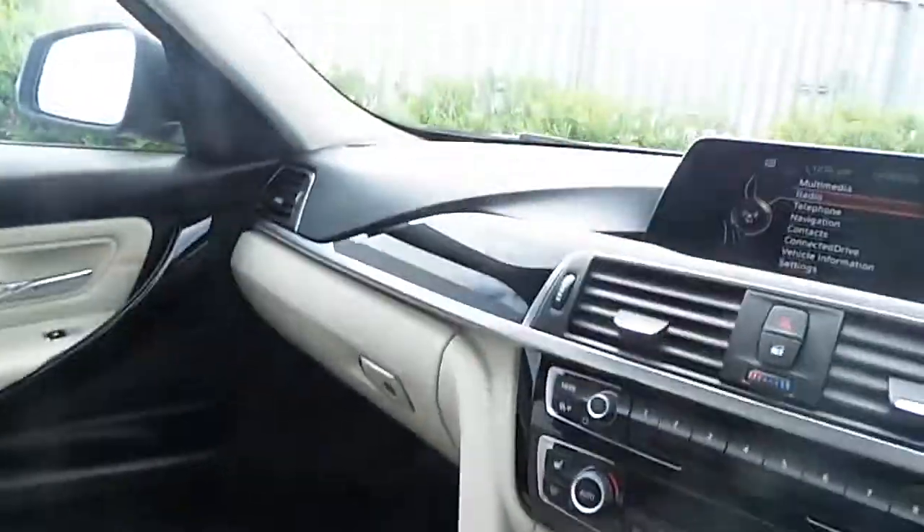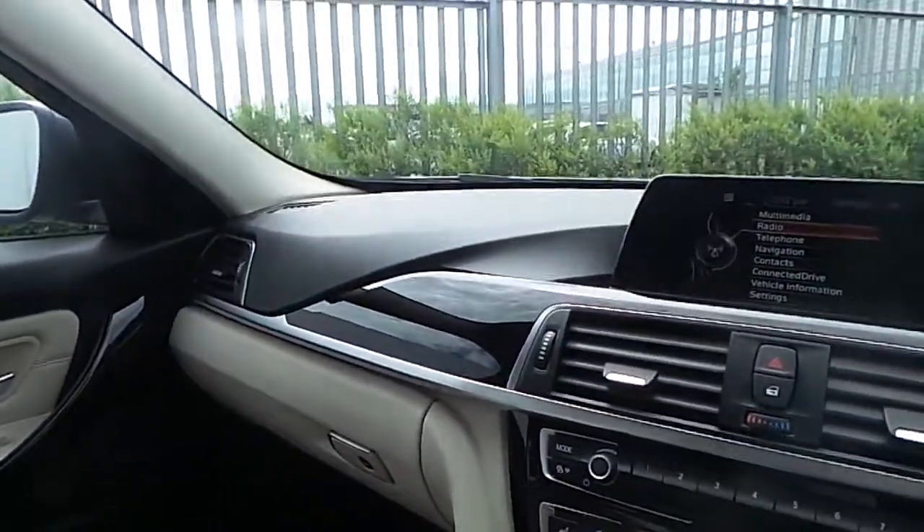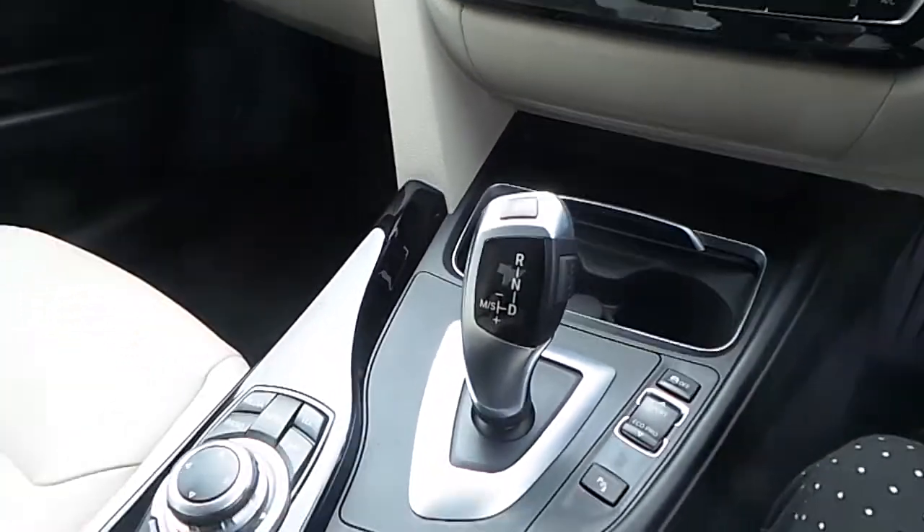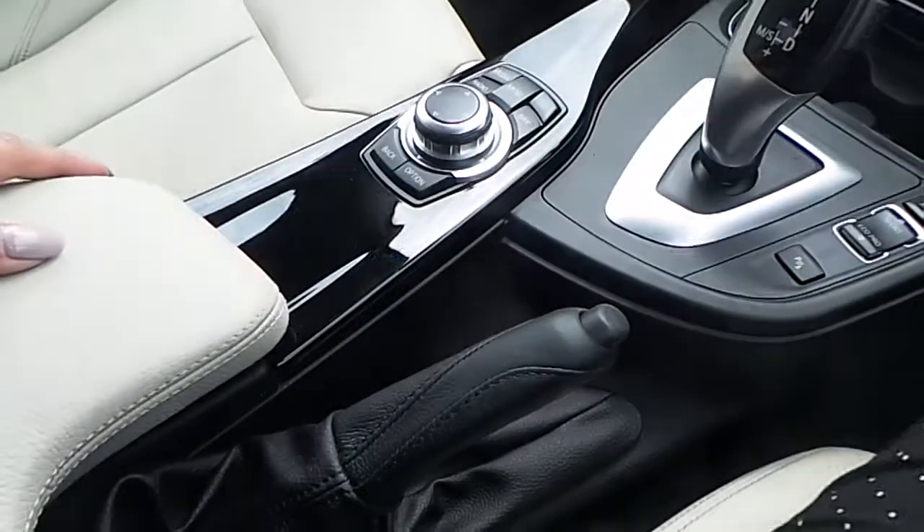The trim of this BMW is piano black with a silver finish. This BMW has an eight-speed gearbox, a manual handbrake, and also comes with a two-year warranty.